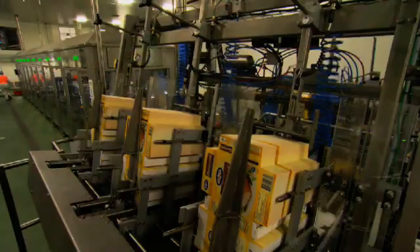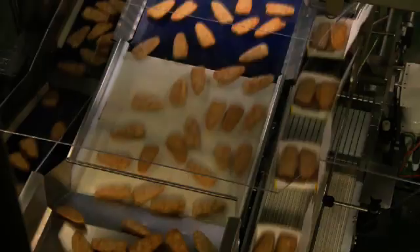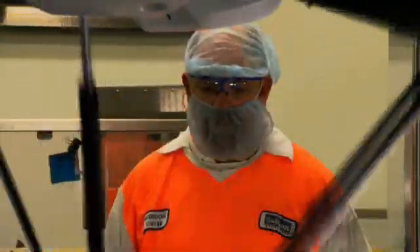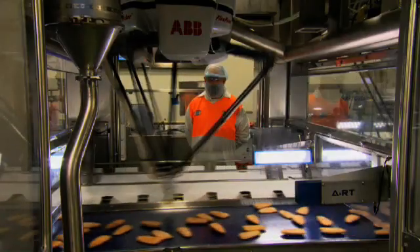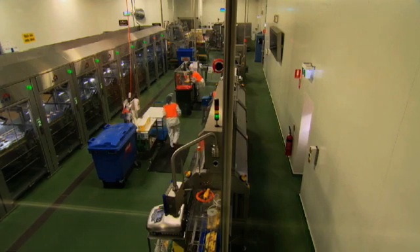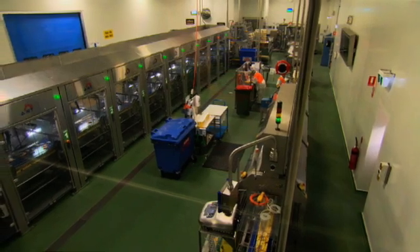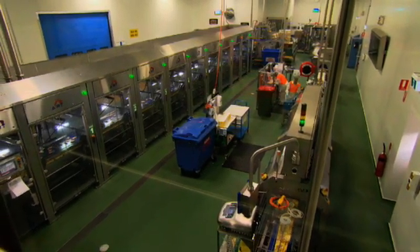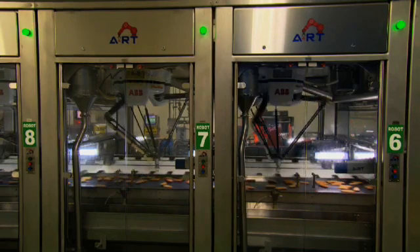Today we take a look inside Simplot Australia Bathurst Operations, where an ABB robotic pick and place system is processing frozen fish. Here at the Kelso plant we produce value added seafood products. Our premium brands are INJ and Birdseye, and we also deal with vegetable products also under the Birdseye brand. We've seen a massive OH&S benefit through the implementation and integration of the ANRT robots, with a huge reduction in lost time injuries due to manual handling, and the benefits have been huge for the factory.